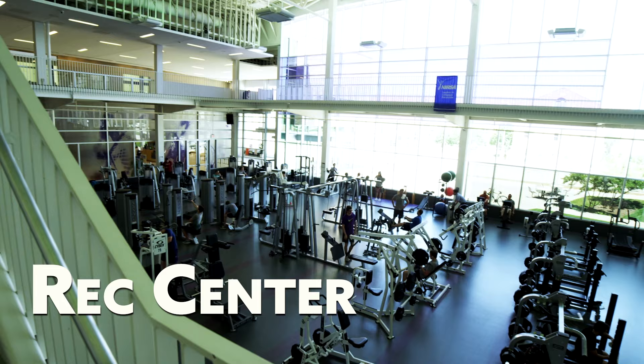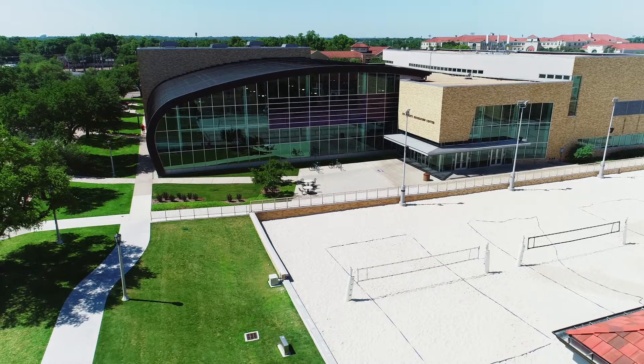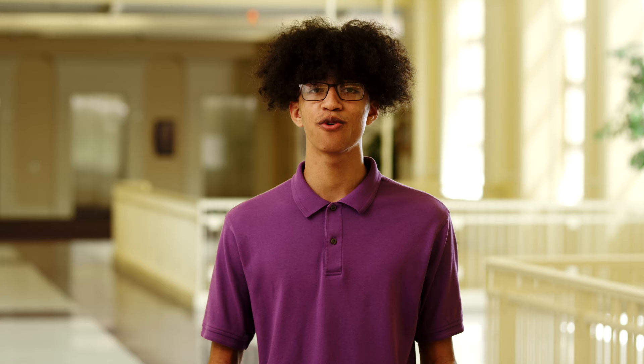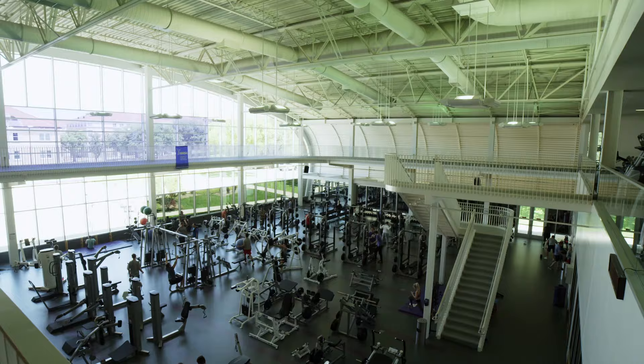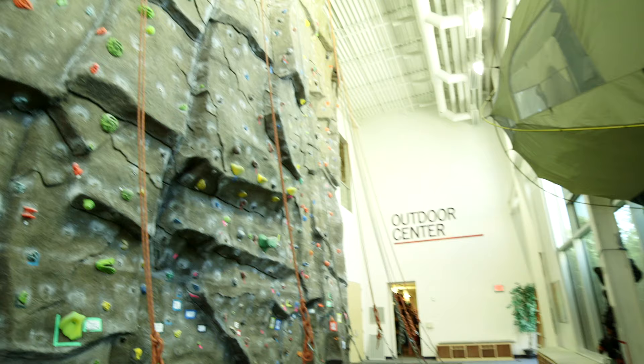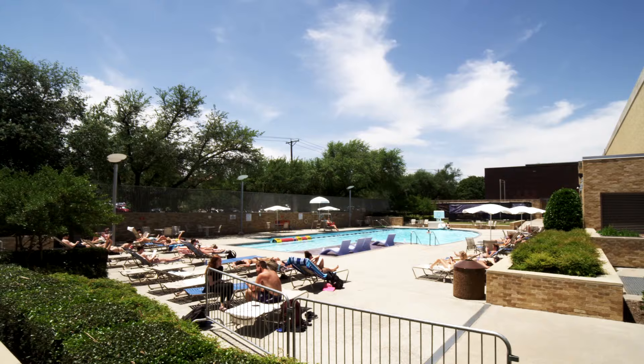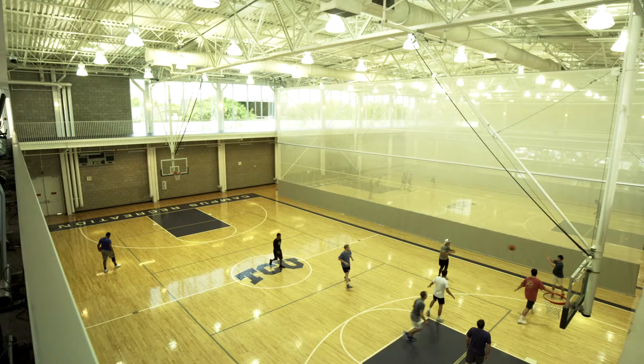One of my favorites is the Rec Center. Our 200,000 square foot complex features an entire floor of the latest cardio machines, most with a personal TV so you can watch your favorite shows while you sweat. Prefer classes? There's everything from boot camp to barre, spin sessions to yoga. You can also lift weights, play racquetball, climb the full-size rock wall, or take an air-conditioned jog on the four-lane indoor track. The indoor pool is open year-round, and the outdoor pool opens in March.